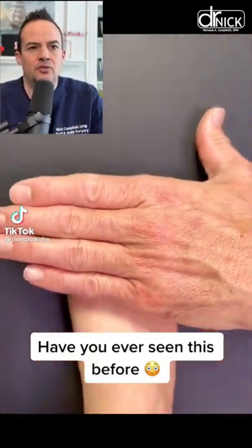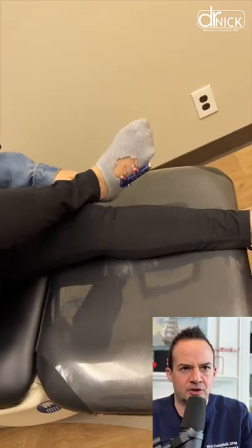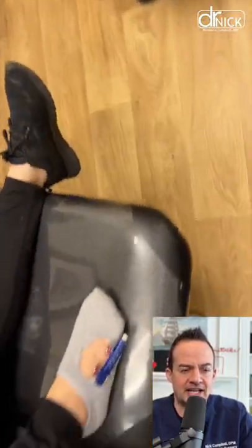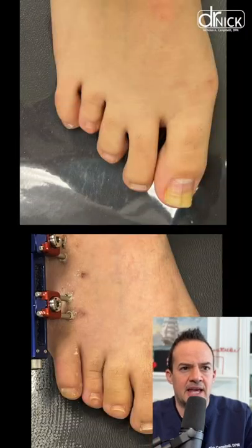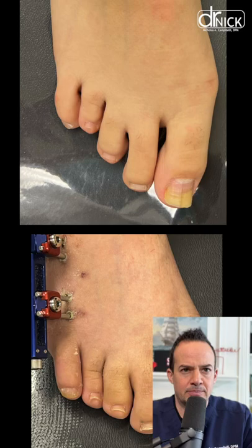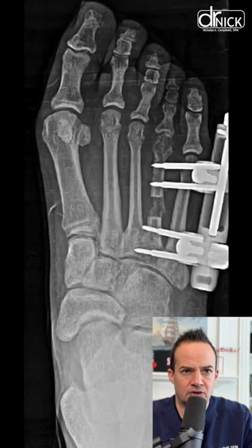This is a condition called brachymetatarsia, where the patient was born with a short fourth metatarsal. It's most common in the fourth metatarsal, and we use an external fixation device to lengthen the toe. You can see this patient was quite inventive — we implanted this device, cut the bone, and gradually lengthened the fourth metatarsal.